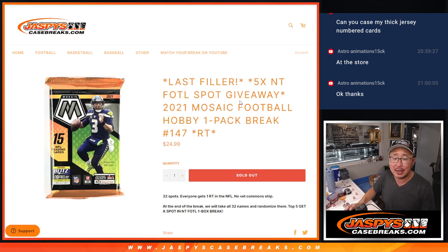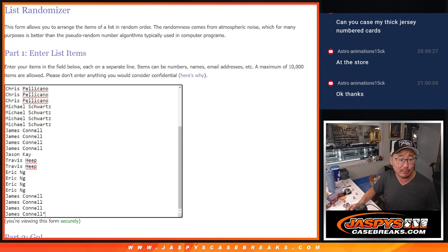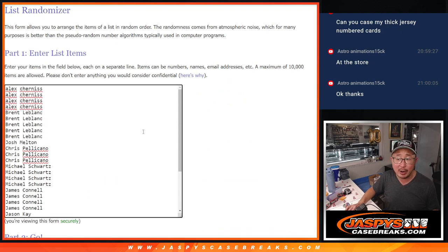Hi everyone, Joe for JaspiesCaseBreaks.com coming at you with a pack of 2021 Panini Mosaic Football Hobby Pack, break number 147. Our last filler is going to unlock that NT break, but first let's do the pack break itself. Big thanks to this group for making it happen.